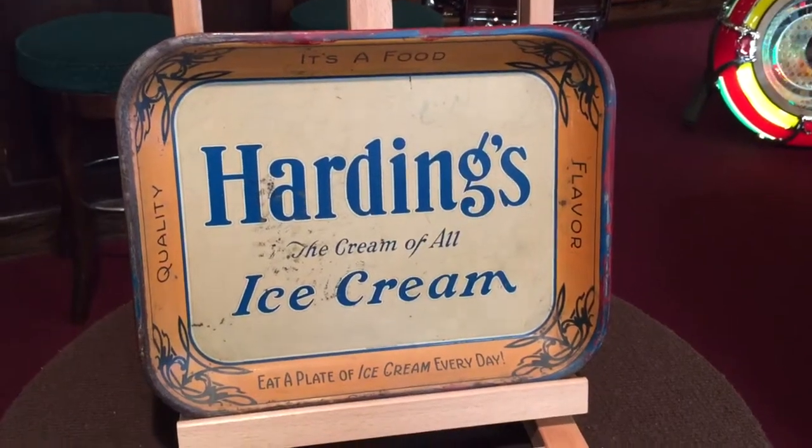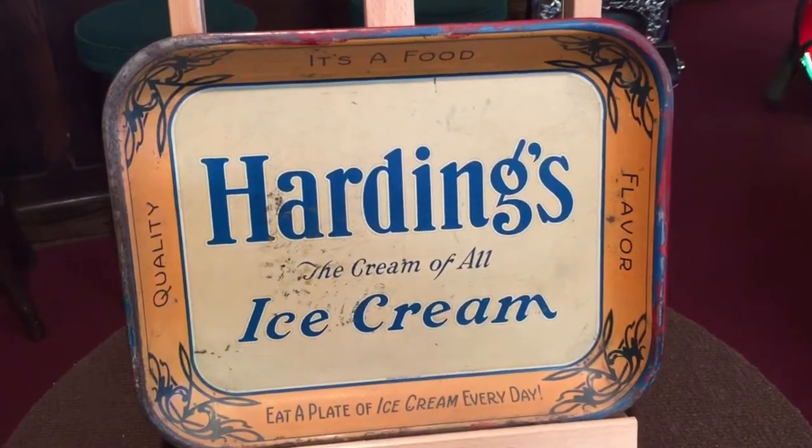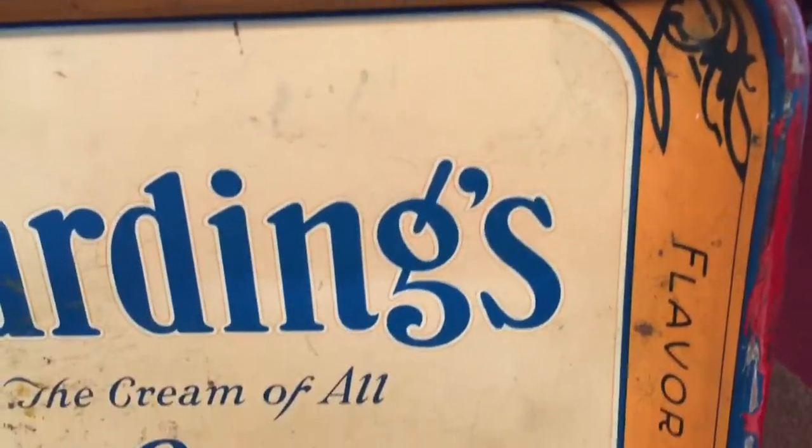Hey everyone, Jeff from the Manteques Network showing you a cool new Harding's ice cream tin advertising tray that we just got in for your inspection and purchase.